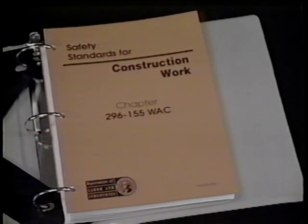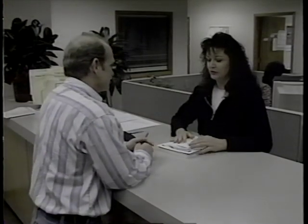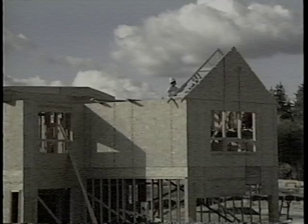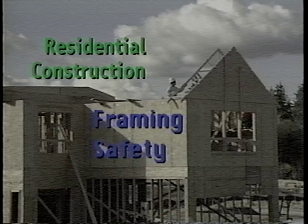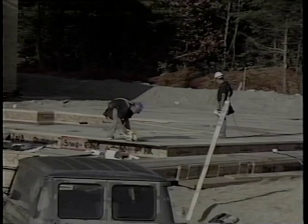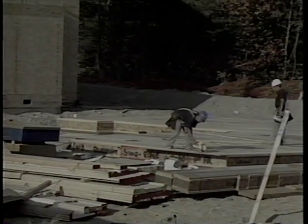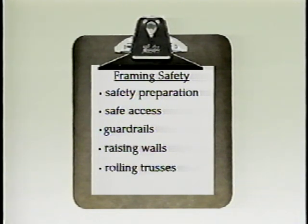If you need help with these or any other matters related to workplace safety and health, or if you need a copy of the safety standards for construction work, please contact your local Labor and Industries office. This video will show you examples of safe work habits during the framing phase of residential construction. The areas to be discussed are: safety preparation, safe access, guardrails, raising walls, rolling trusses, and roof sheeting.